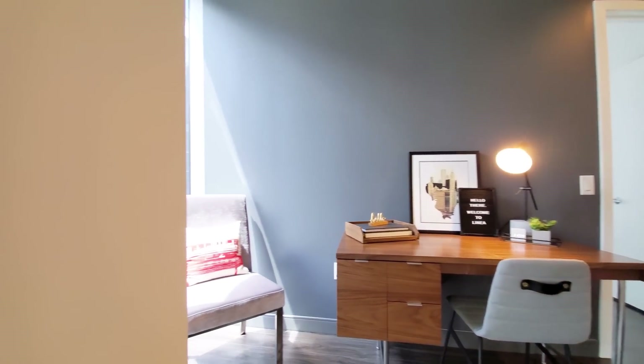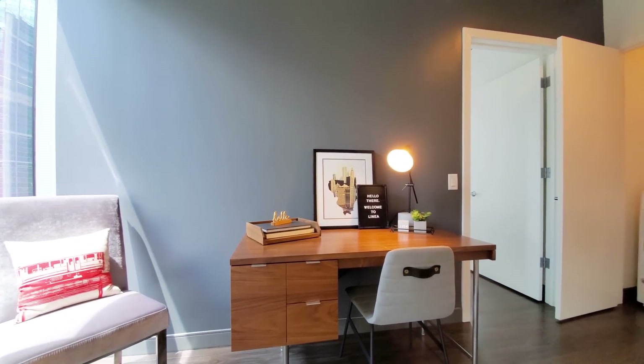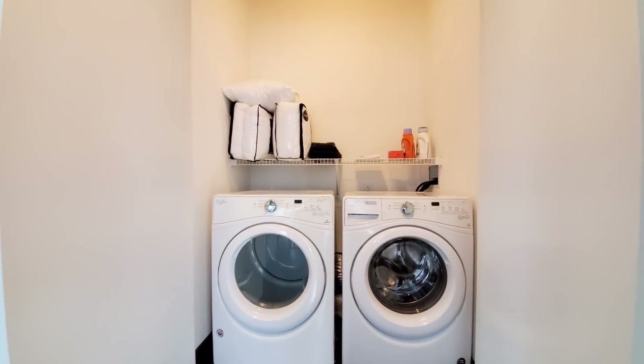Heading toward one of the bedrooms, it's a space that lends itself really well for a home office. Side-by-side, front-loading washer-dryer.